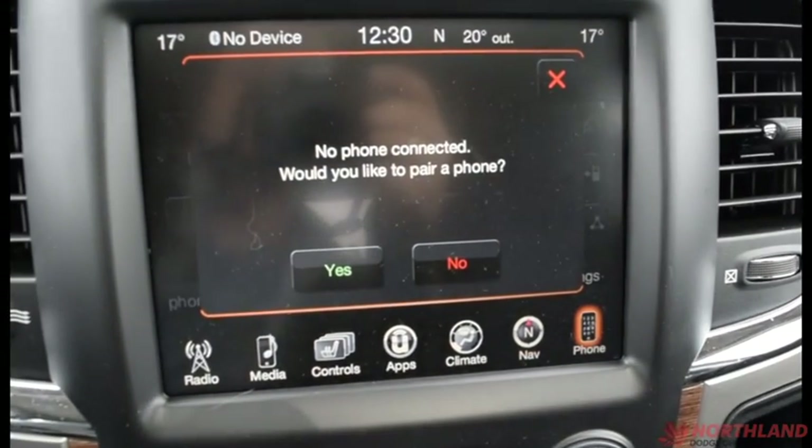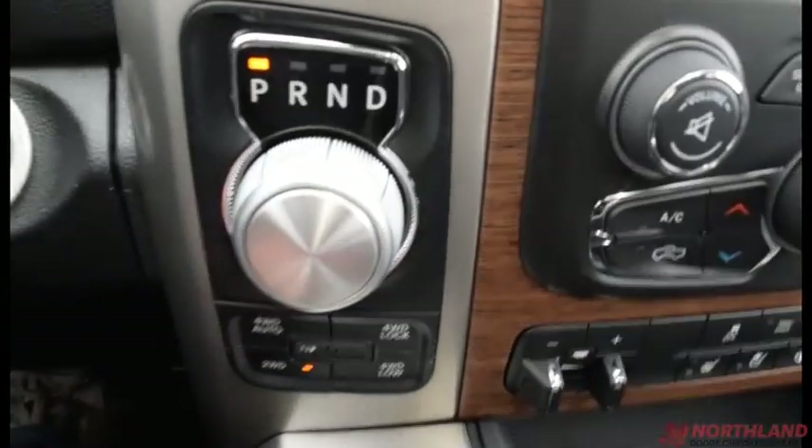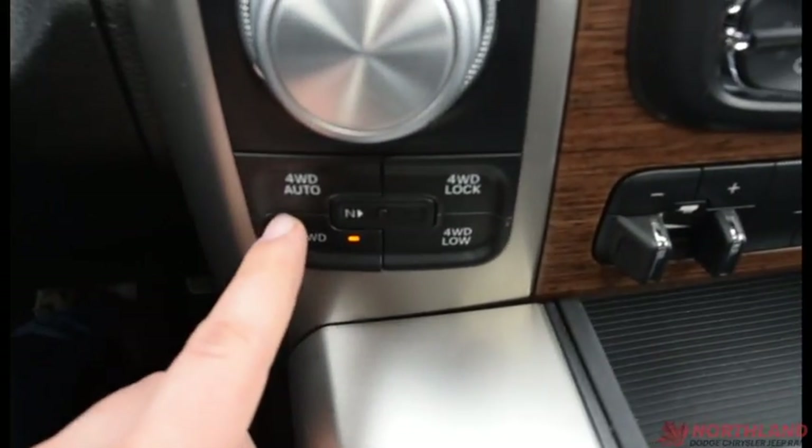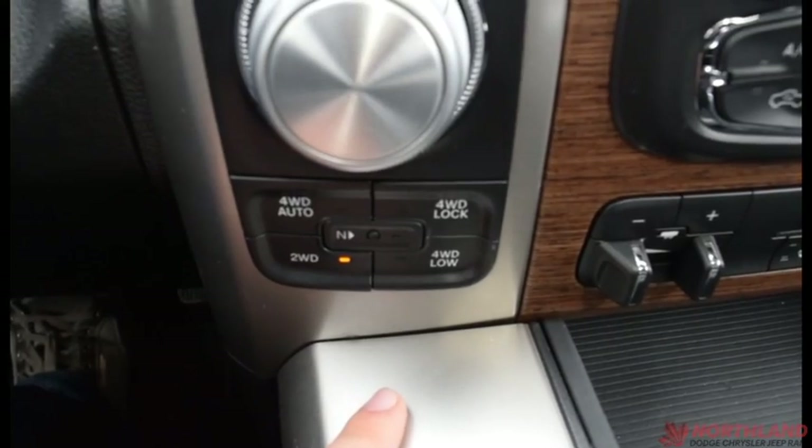This is your gear shift — all you've got to do is put your foot on the brake and turn it and it switches. You also have your four-wheel drive options: auto, lock, and low, all right in there.